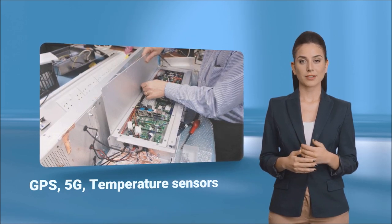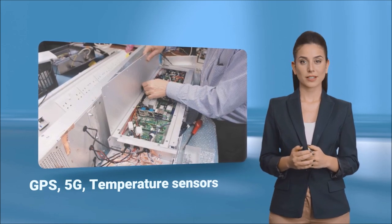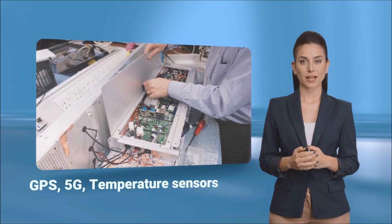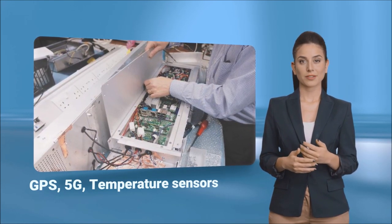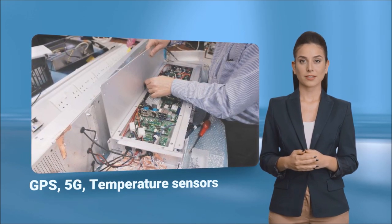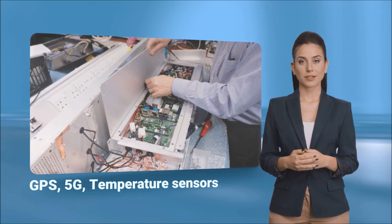A number of sensors and technologies were built into the unit. These technologies included GPS for precise location tracking and location-based advertising, and 5G radio communications to enable over-the-air updates of the OS and advertising materials as well as system performance tracking and diagnostics. Temperature and vibration sensors were installed to monitor system performance and enable ideal operating conditions.